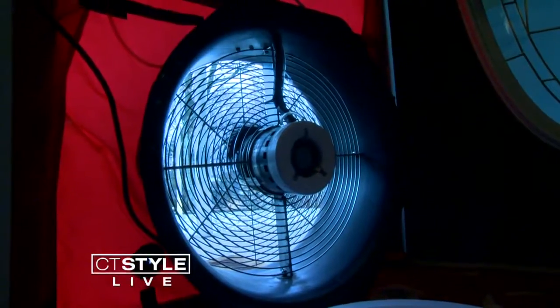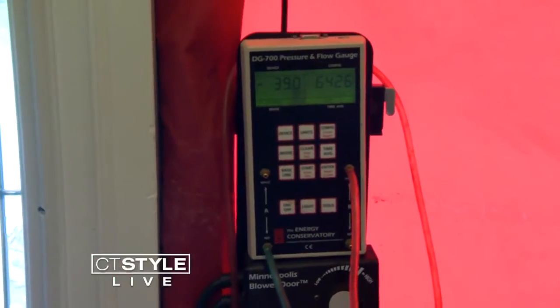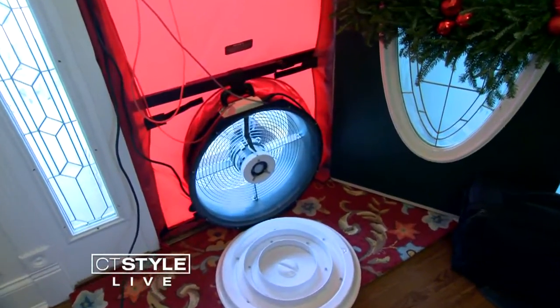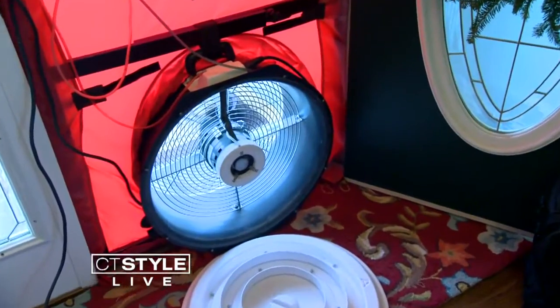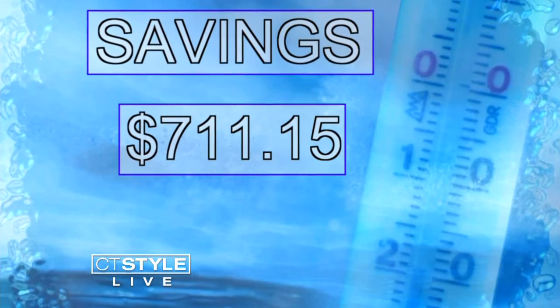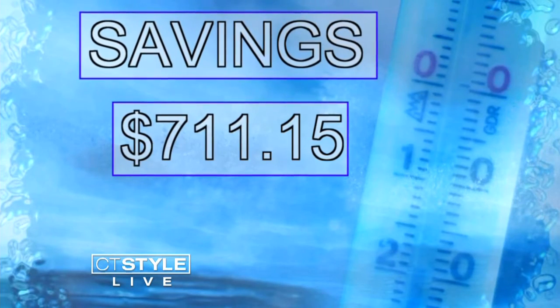After the improvements were made, Greg turned the fan back on, and the manometer went from 6,425 cubic feet of air down to 5,253. That translates to an annual savings estimated at $711.15.